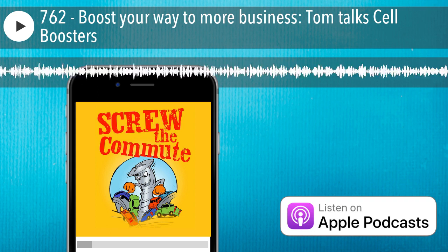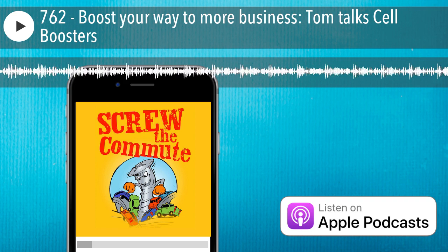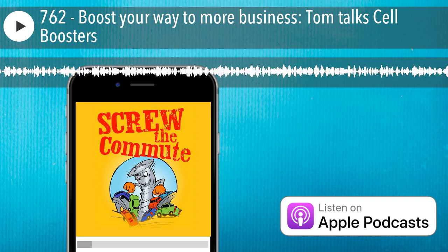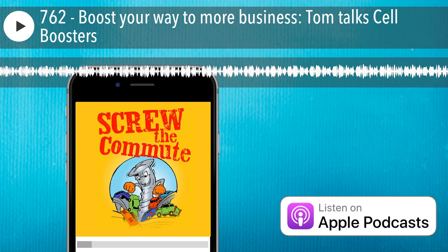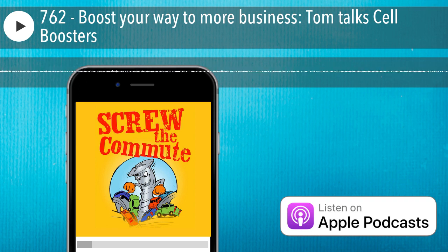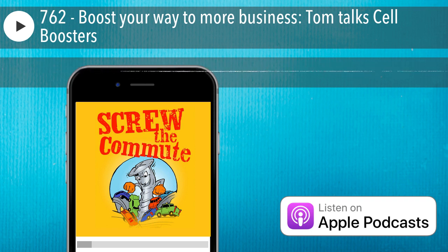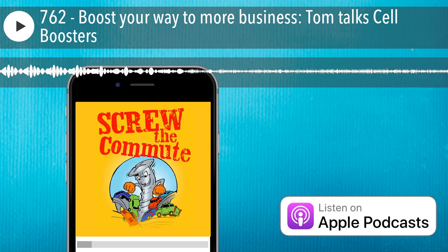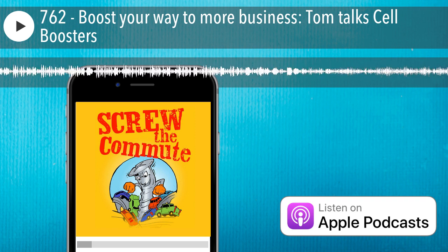At the time of this recording, cell boosters on Amazon ran anywhere from $150 to $1,000 or so. It's best to read honest reviews at the time you decide to get one, because the tech is changing rapidly. If you depend on your cell phone for business and frequently run into trouble in poor reception areas, or you live in a rural area, this might be a solution for you.